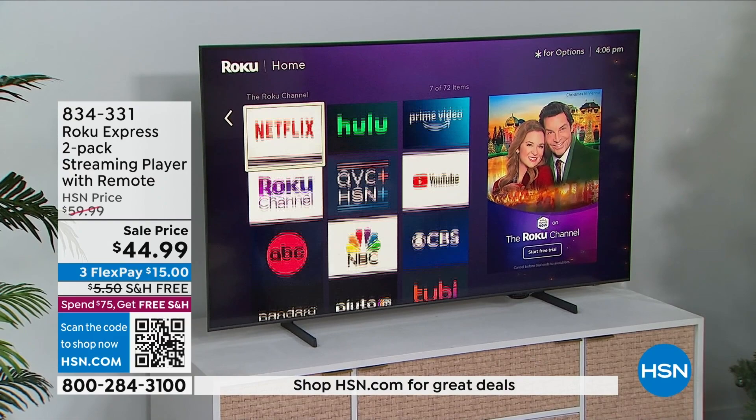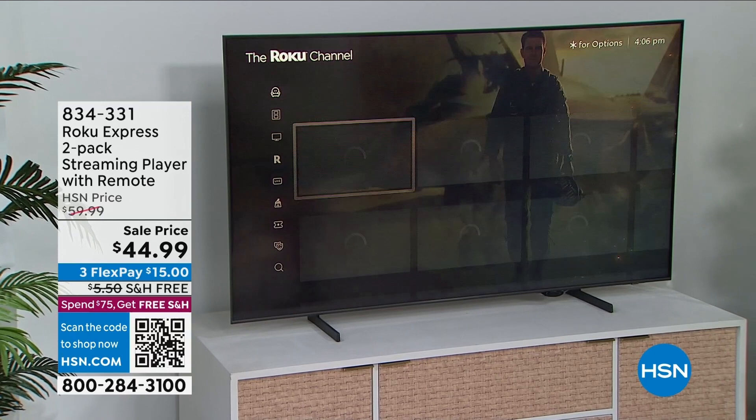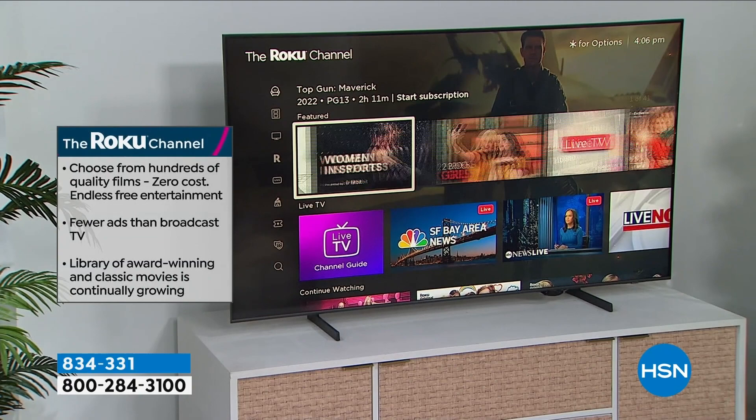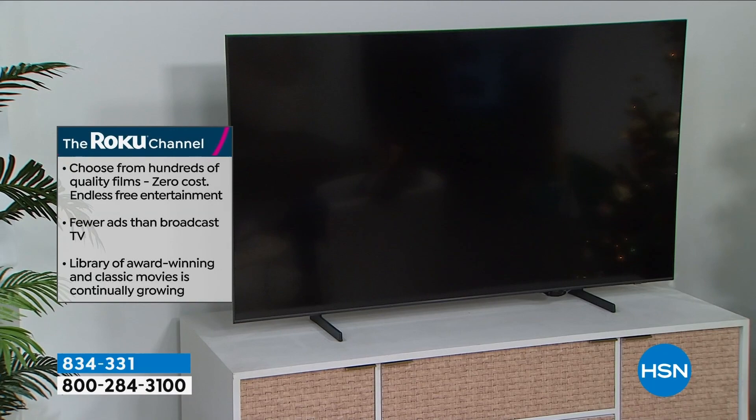Notice the Roku channel — it's free content, live content, original content. You can see famous movies and TV shows you love right there. You have a live TV channel guide with local news. And you also have all that great free content. The older TV I'm showing didn't have Apple TV Plus, Disney Plus, Paramount Plus, or the HSN QVC app — but this Roku has all of those. I've added a bunch of channels: news, sports, and kids' content.